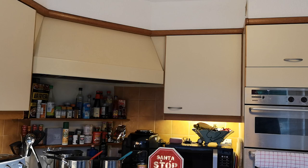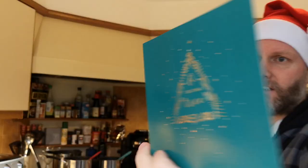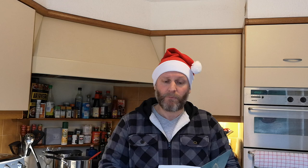While I'm warming these up the door went and I had a gift delivered - Christmas again! I thought I was Father Christmas getting gifts sent to me. I've got two of these and a lovely card. It says: 'Gareth, enjoy this American chip spice - a feature of every takeaway in Hull. Get it on some home cooked fries and lots of it. Thanks for all the videos, we love the channel. Rick and family.' Thank you very much Rick - I'm going to have to do some chips now!